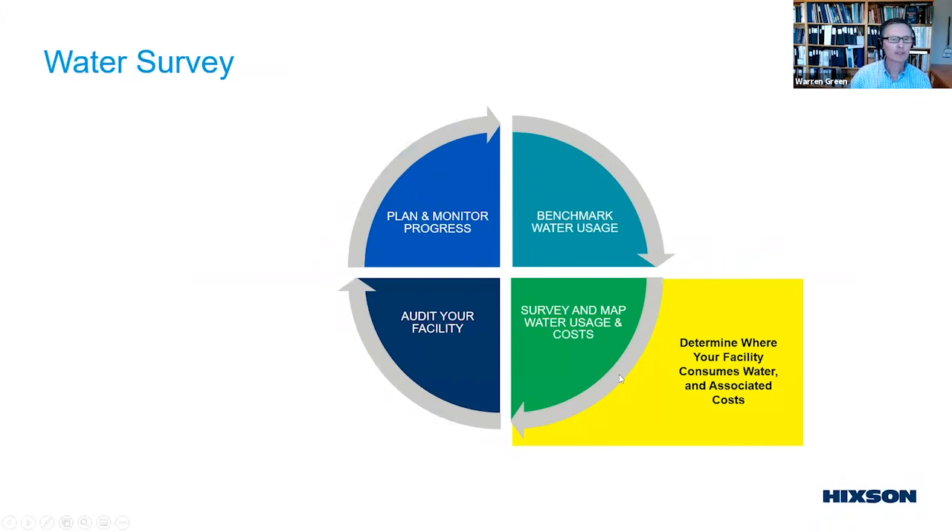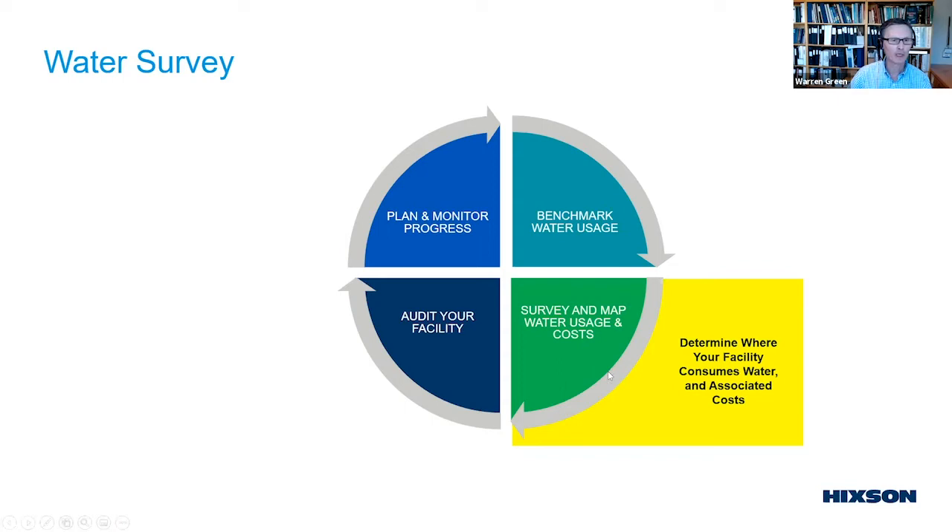The next phase is to survey your plant, map where water is being used, and develop those costs. At Hickson, a standardized sheet is used for visiting each site — which you could put together for your own facilities — with a common practice for the survey covering all production areas, utility areas, and non-production domestic water usages such as labs and offices.